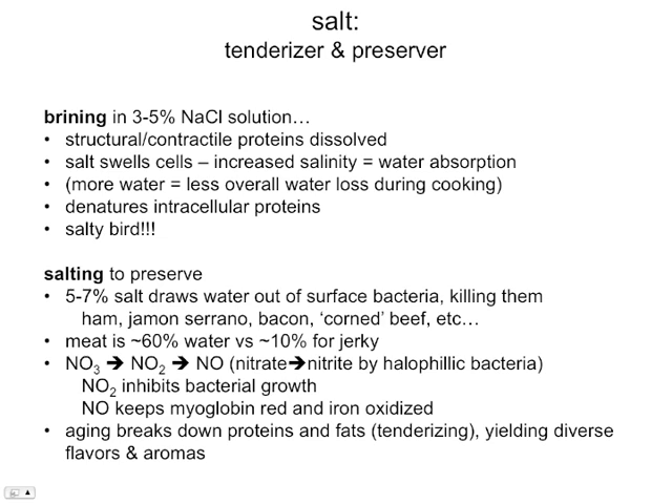We can also use salt to preserve meats. High concentrations of salt can actually draw water out of surface bacteria, causing them to desiccate and die. So it acts as a preservative — or an antimicrobial agent. That's true of various kinds of ham, jamon serrano, bacon, salted pork, corned beef, and so on.